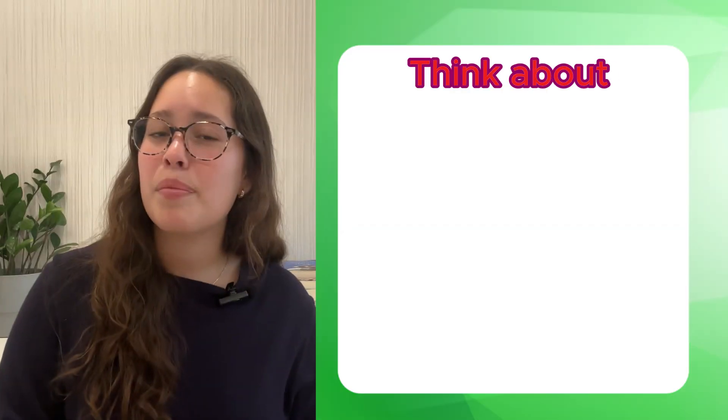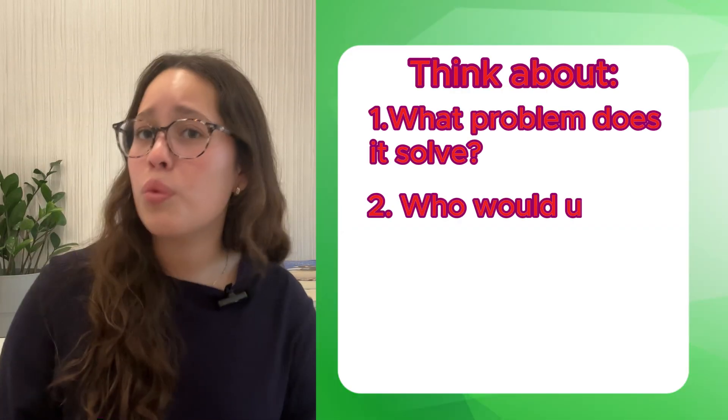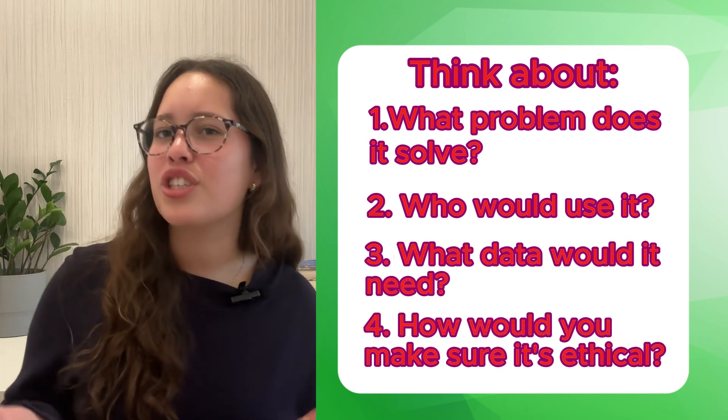Now it's your turn. Take five minutes to brainstorm your own AI tool idea. Think about: what problems does it solve? Who would use it? What data would it need? And how would you make sure it's ethical?